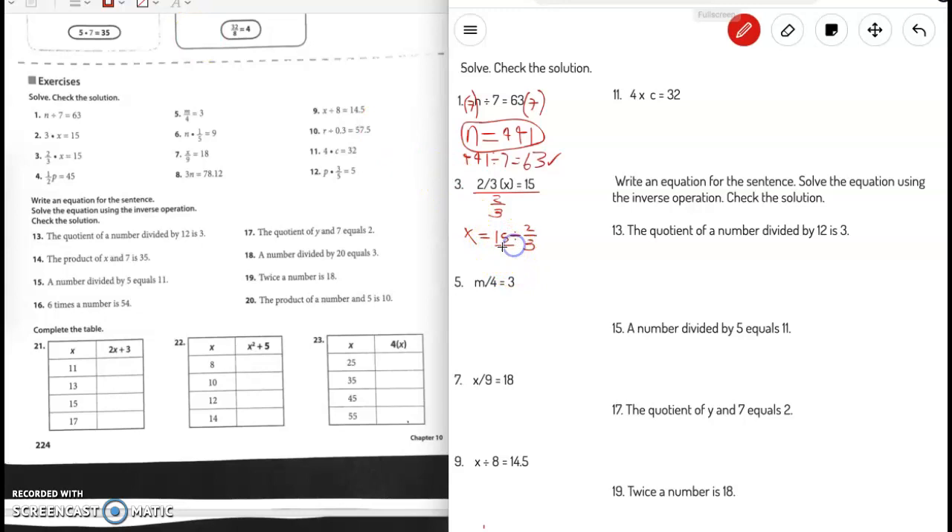When dividing by a fraction, we multiply by the reciprocal. The reciprocal of two-thirds is three over two. So 15 times 3 is 45, and 1 times 2 is 2, giving us 45 over 2. This is an improper fraction, so we change it to a mixed number by dividing. We get a remainder of 1, so the answer is 22 and a half.